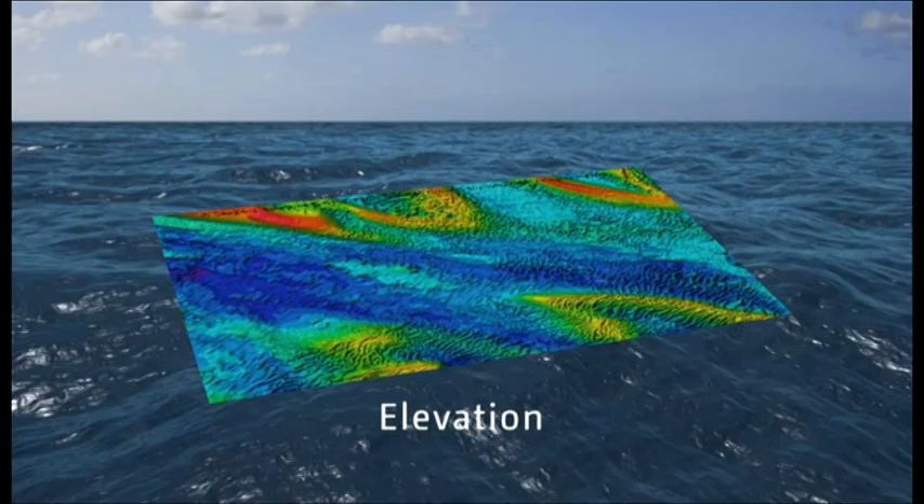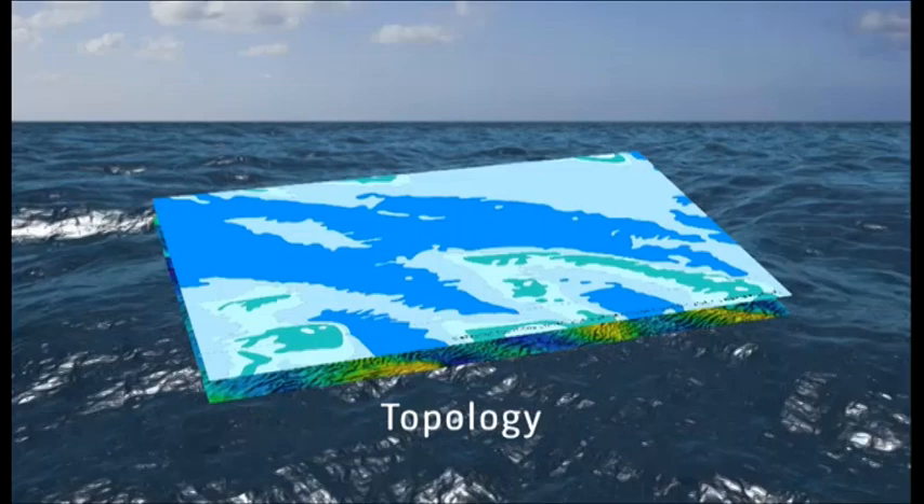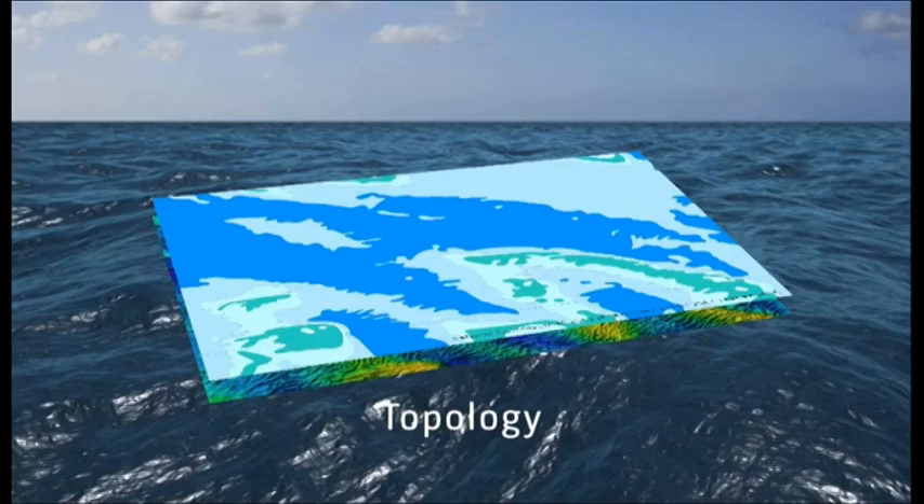Topology is concerned with the features that make up the surface of the seabed. As with elevation, this data is also captured for the purpose of navigation. Its navigation focus means its usefulness is limited for other application areas.